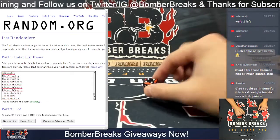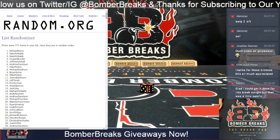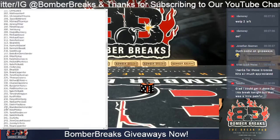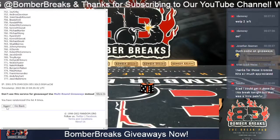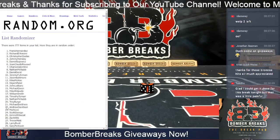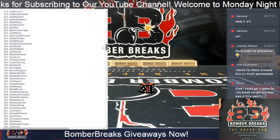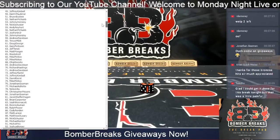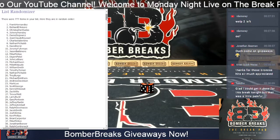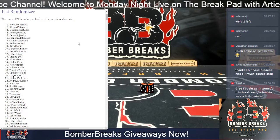I rolled a four, so we're going seven clicks — seven clicks, top six names after seven clicks are going to be our winners for this week. All right, seven clicks, here we go. That is seven times and top six. Congratulations to Frank H, Richard D, Christopher D, Johnny H, Daniel S, and JC — you six are our winners!